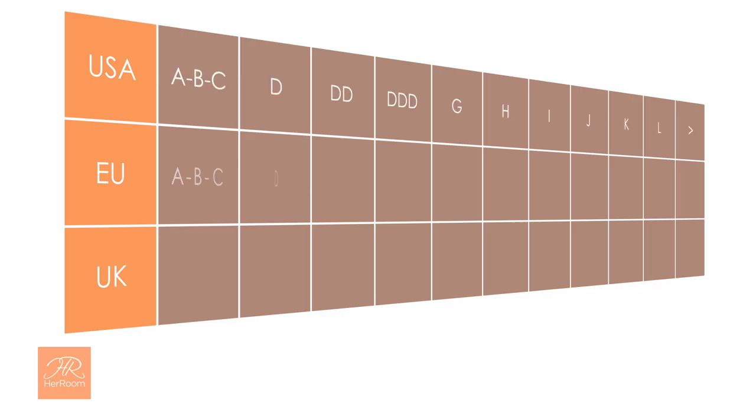Here is a graphic showing you the most used cup size naming conventions. The first row shows what most USA manufacturers use, then Europeans, and finally the United Kingdom — which, by the way, is considered the world's expert in larger cup sizes.